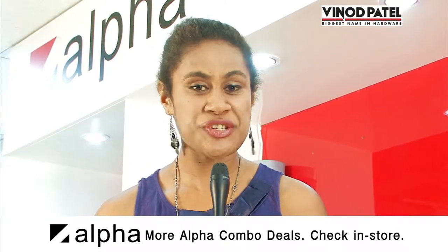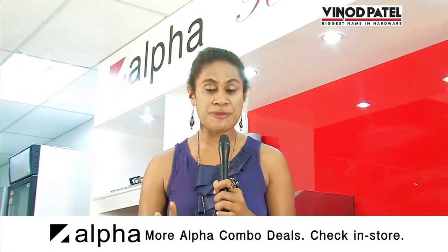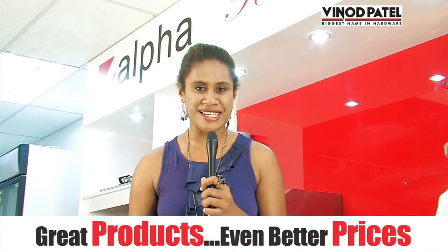Great combo deals just waiting for you from Alpha, and there are more combo deals in store. So come on down to Vinod Patel today and check out the great specials they have for you right now. Like they say, great products, even better prices — this Christmas only at Vinod Patel.